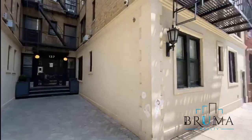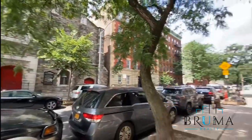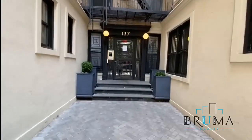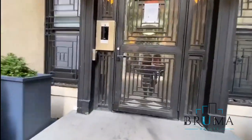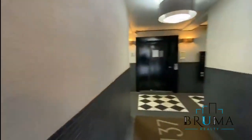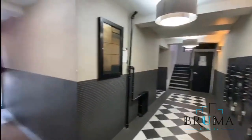This is 137 West 137. There's access through latch. Renovated lobby.